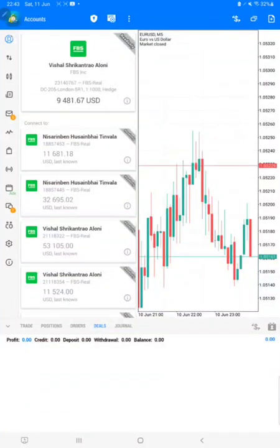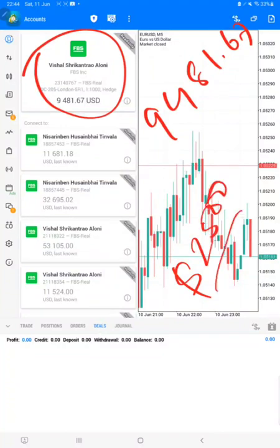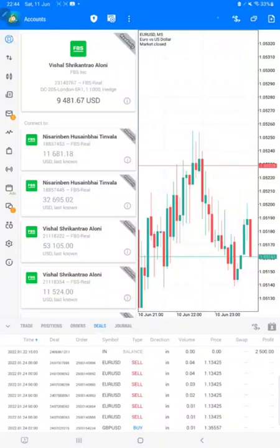Hello traders, welcome to Forex Trade One. Today we are going to show you the details of this particular account. The current funds available in this account are 9481.67. We started this account with 2500, and you can see it in the statement right here — started with 2500.